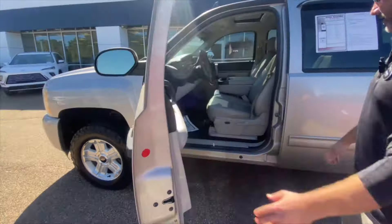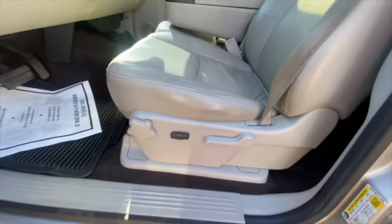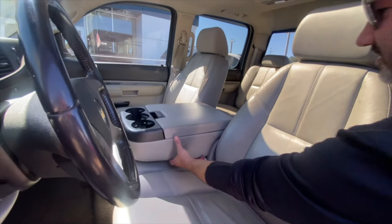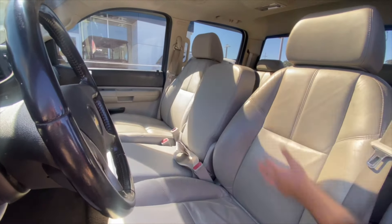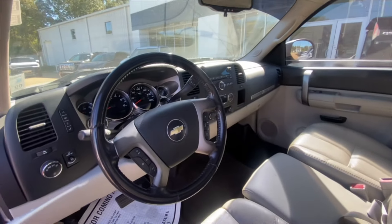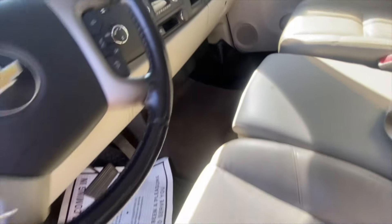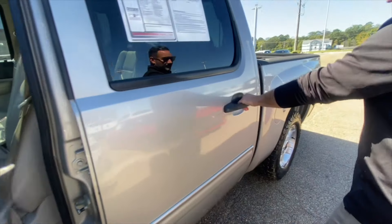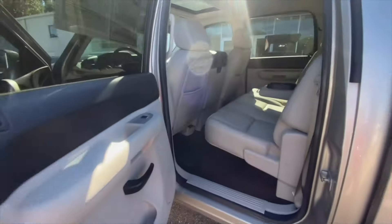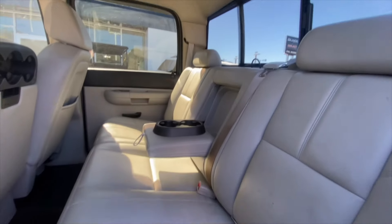If you want to look at the inside, we've got leather seats, power seats on the driver's side. You have a bench seat in the front so the middle console comes up, turns it into three seats. Sunroof, cruise control, four wheel drive. If you want to look at the back, plenty of room back here. Pro cabin, you have the middle console with the cup holders.